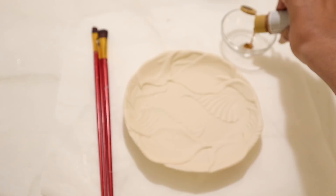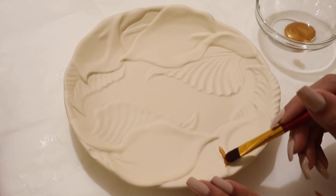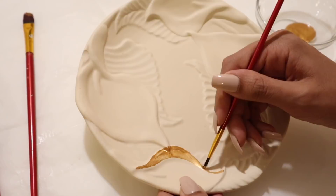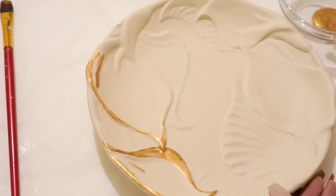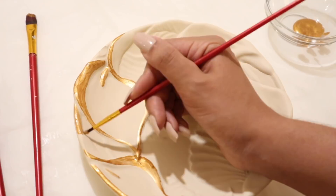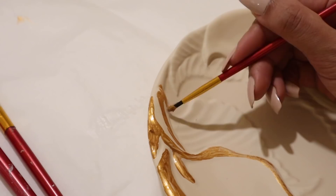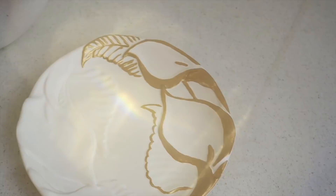I grabbed a really pretty acrylic gold paint in Venetian gold, popped it open, and started adding it to the elevated areas of the flowers with a small paintbrush. I did one flower, then the second flower. Then with an even smaller brush I added gold to all the details of one leaf and just the outline of the second leaf. I really liked how it looked with gold on just half the dish — and just like that, we have a brand new floral jewelry dish!